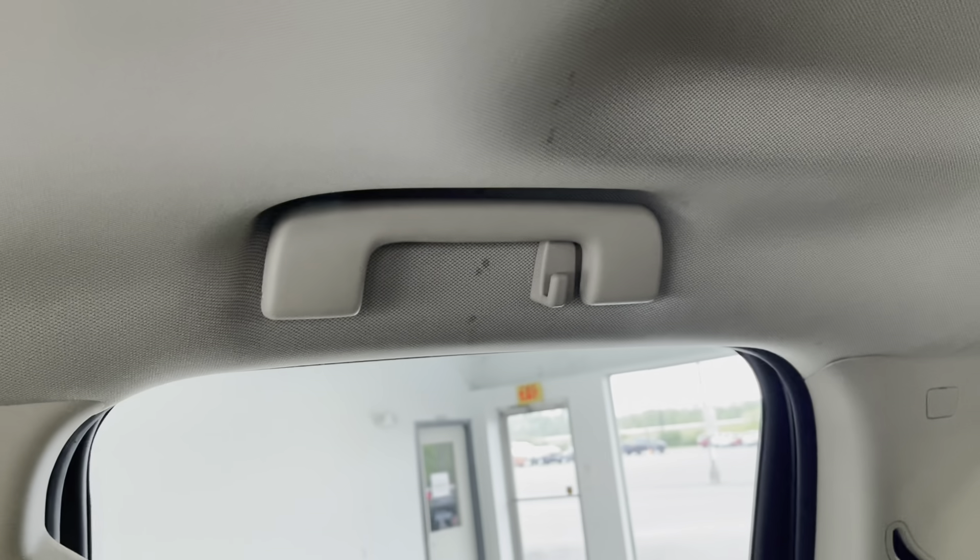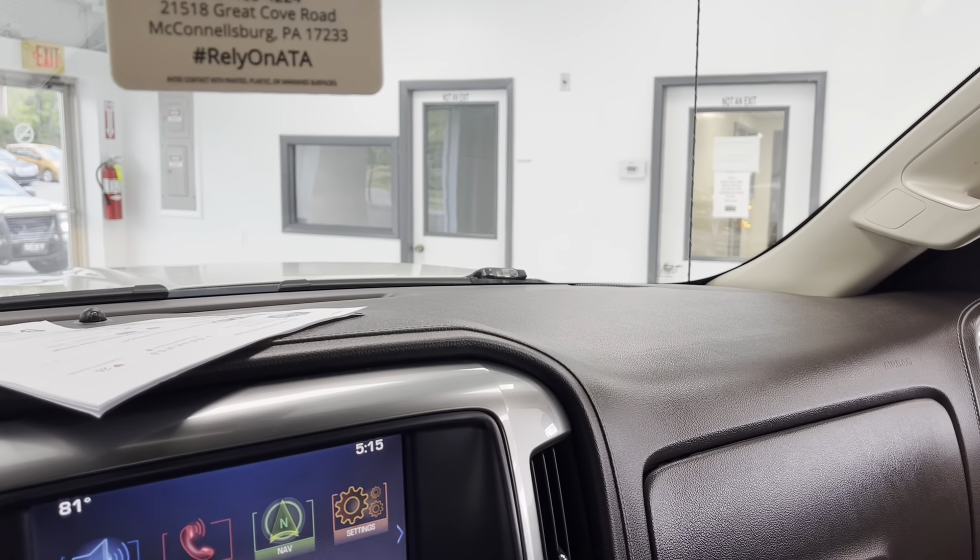I wanted to show you the headliner — it is free of any ripped stains or tears. There are small blemishes, like right here and one on the other side — there's a small stain. But other than that, this is a very clean vehicle. Again, locally owned and well-maintained — you can't beat it.